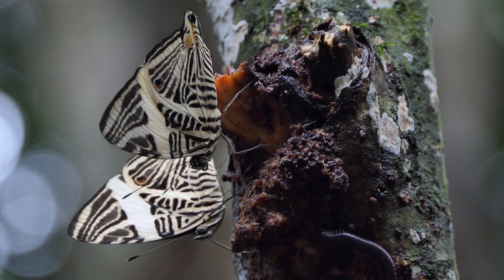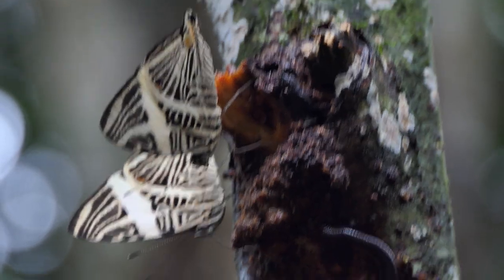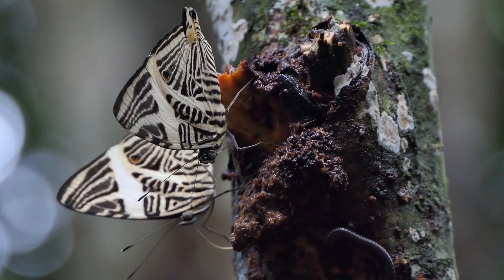I hope to see you next time and I hope you enjoyed these beautiful zebra butterflies. Find the Regua playlist on my channel for more of my adventures in Brazil and the animals I encountered there.